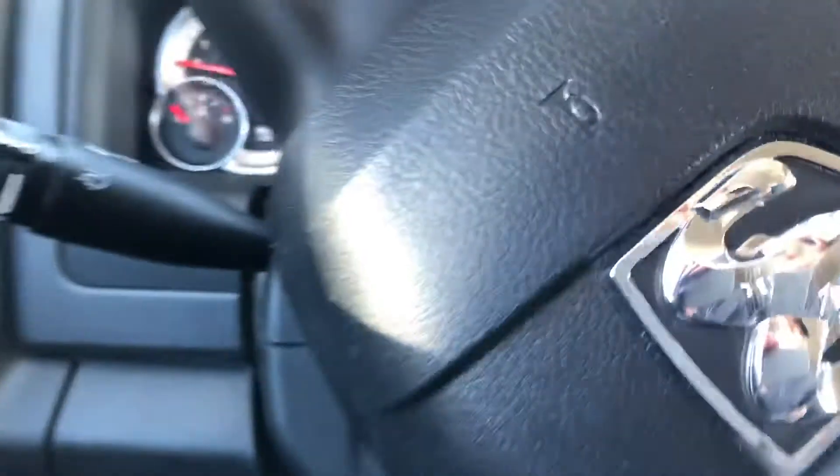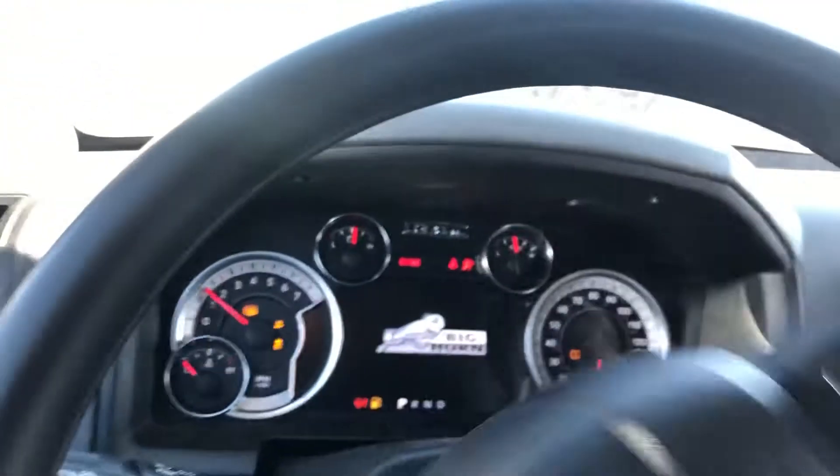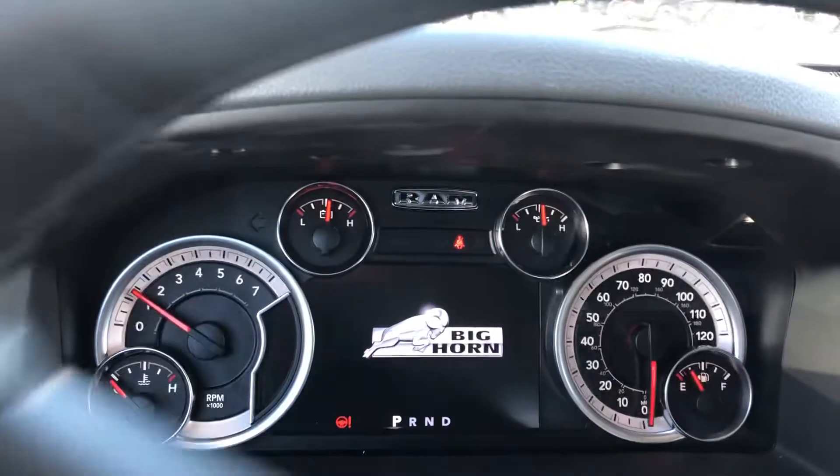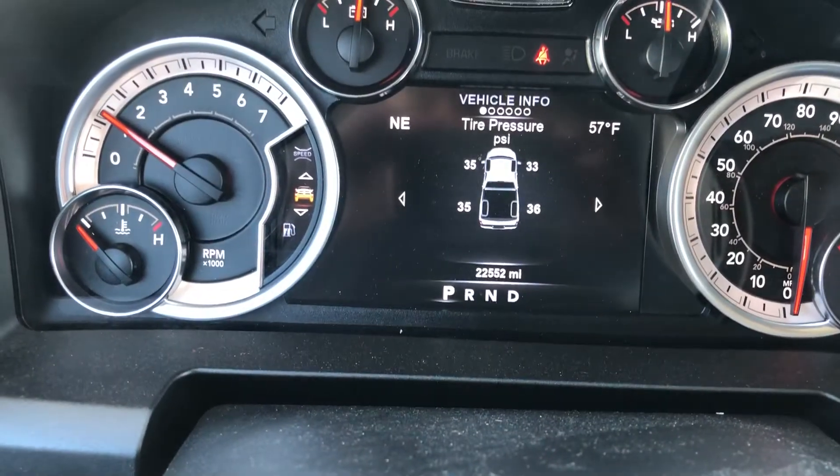Interior looks really good — no scratches or anything like that. Let's turn this thing on. Everything sounds good. Sounds nice. Mileage right there: 22,552.